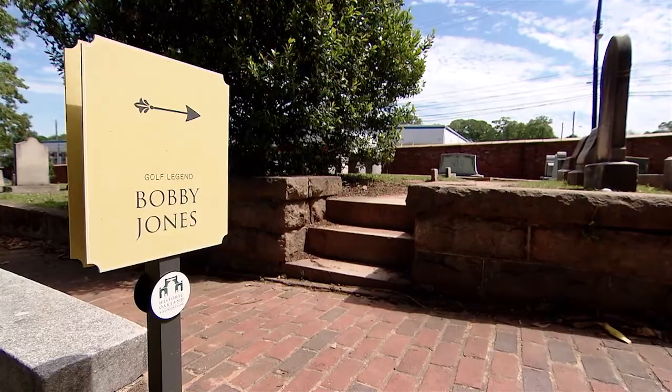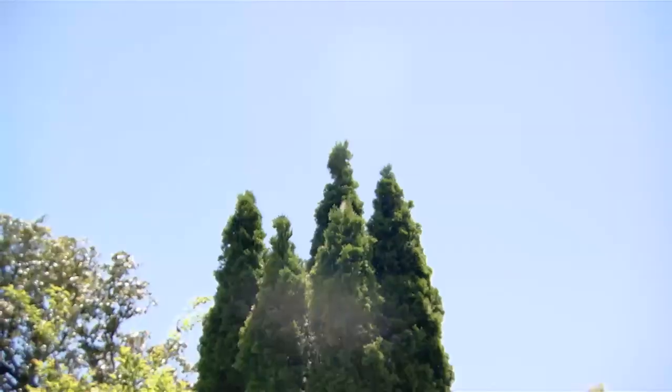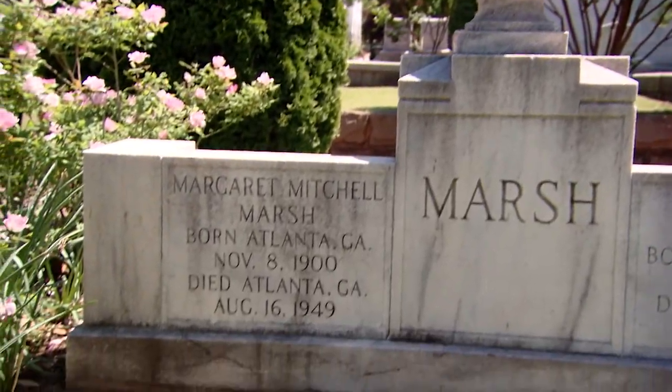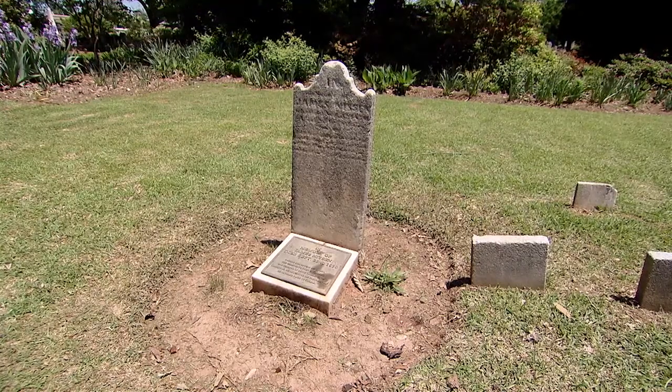Let's check out the famous folk laid to rest here, like golf legend Bobby Jones — naturally with golf balls and a permanent spot for a hole-in-one. Then the most visited gravesite at Oakland: Gone with the Wind author Margaret Mitchell. She was born in the Old Fourth Ward just a few blocks north of Oakland Cemetery, and as a child she would ride her pony Nellie through Oakland Cemetery. Even Gone with the Wind character Dr. Mead is buried here — well, sort of. The real doctor he was based on is Dr. James Nissen.